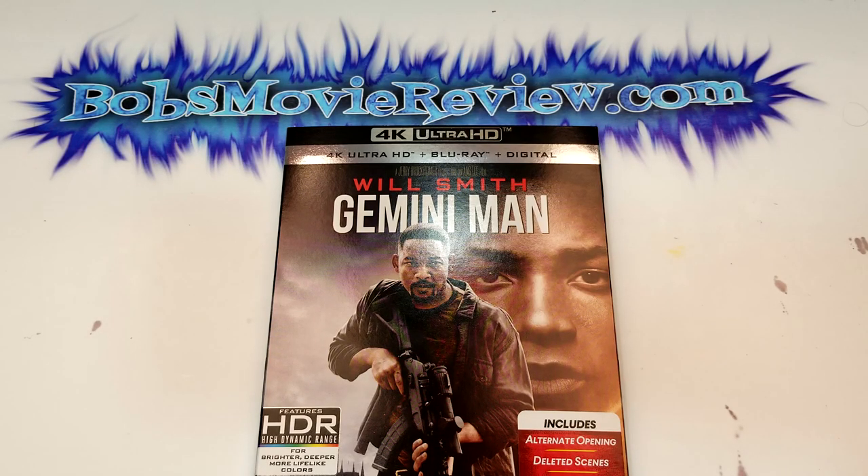This one will be releasing January 14th, 2020. It was provided to me free for review by Paramount Pictures, and it does include 4K Blu-ray and digital.